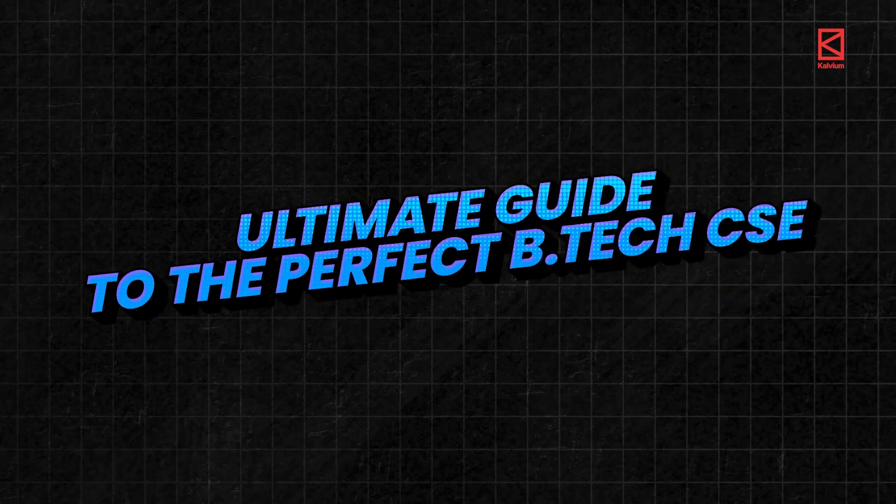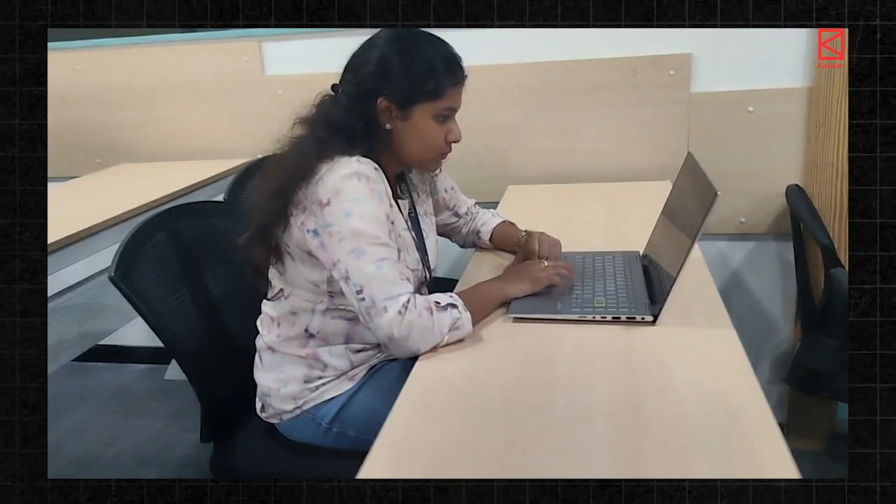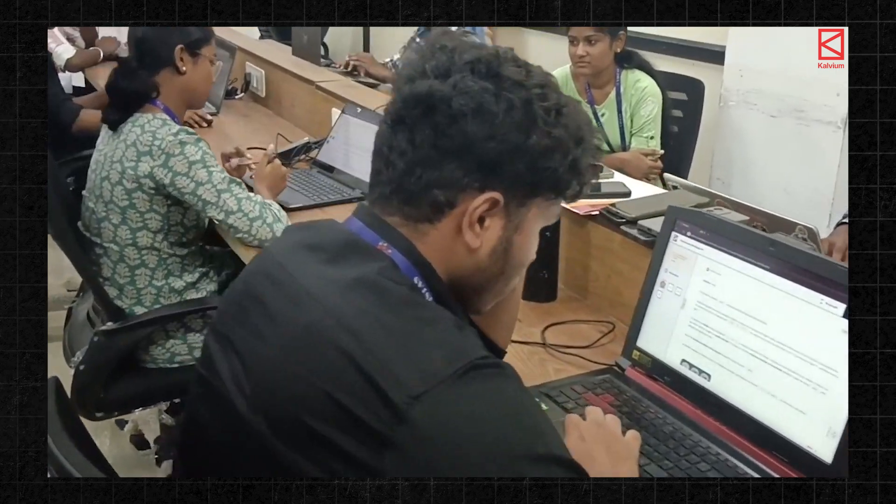Are you planning to join BTEC CSE? Then welcome to the series: The Ultimate Guide to the Perfect BTEC CSE. Today, we will be breaking down one of the most critical factors for your success — the non-negotiable need for daily coding sessions along with faculty guidance at your college.